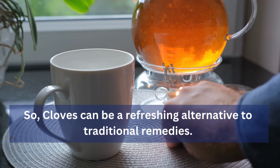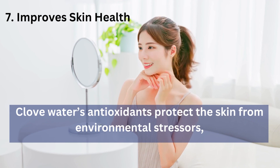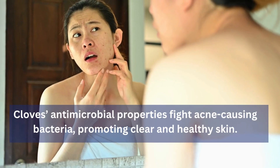7. Improves Skin Health: Clove water's antioxidants protect the skin from environmental stressors, while its anti-inflammatory properties soothe irritated skin and reduce redness. Cloves' antimicrobial properties fight acne-causing bacteria, promoting clear and healthy skin.